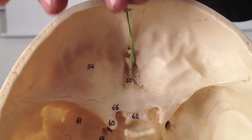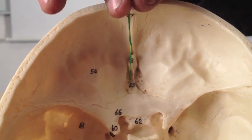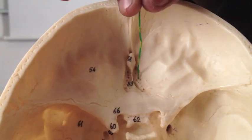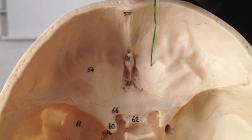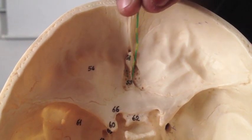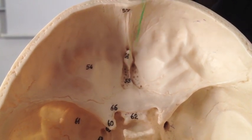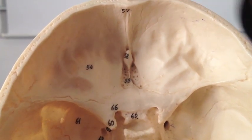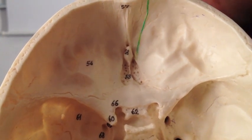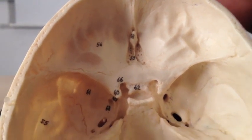We also have the cribriform plate. The Latin for sieve is cribriform. The olfactory bulbs sit here and project through tiny holes in the cribriform plate into the top of the nose. The top of the nose belongs to the brain — it's all to do with smell. That covers everything for the anterior cranial fossa.